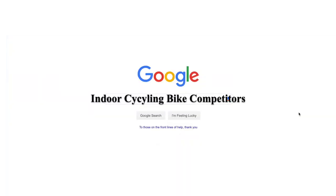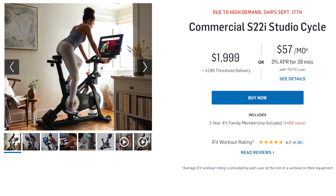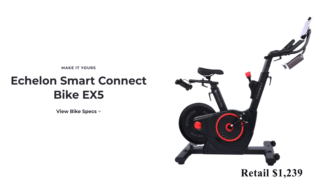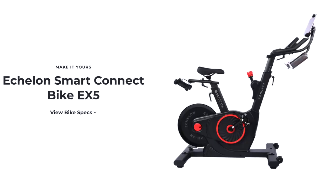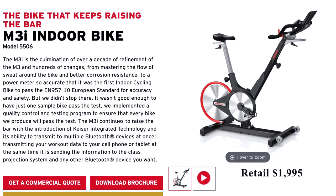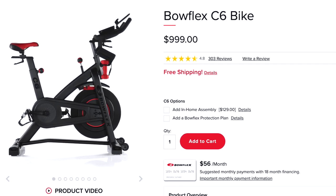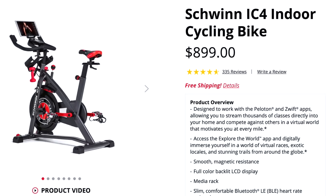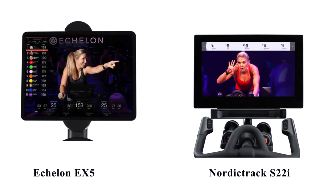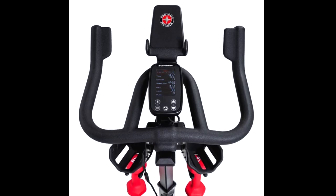Up until now, a few Peloton competitors included the NordicTrack Studio Cycle S22i bike with a retail price of $1,999; Echelon's EX5 bike with a retail price of $1,239; the Kaiser M3i indoor cycling bike with a retail price of $1,995; the Bowflex C6 bike with a retail price of $950; and the popular Schwinn IC4 bike with a retail price of $799. Only the NordicTrack and Echelon bike include a screen that rivals Peloton's; the remaining three require that you provide your own tablet for streaming classes.